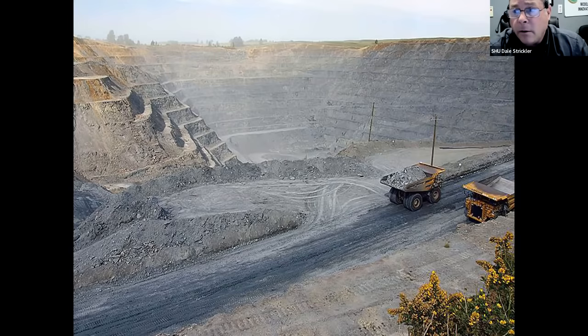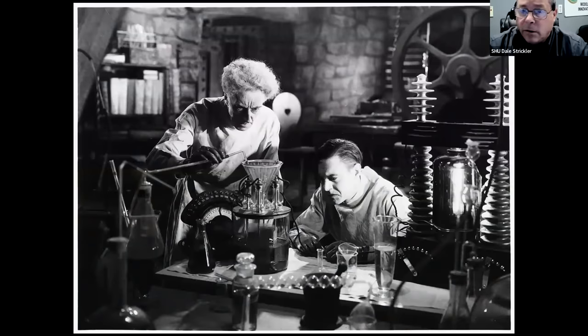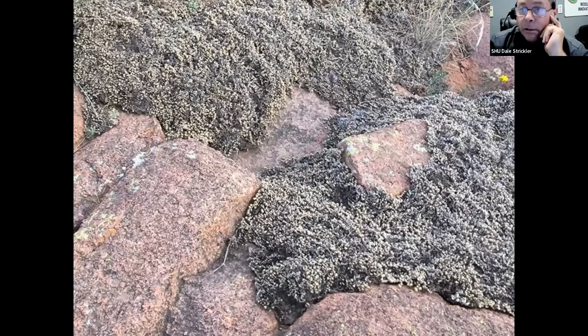We only need about one hundredth of one percent available in a year to meet our potassium needs. How do we mine it out? We can't apply harsh chemicals to extract and break down rocks in the field. What we can do is mimic the process by which potassium has always been made available from rocks. This picture shows granite boulders with lichens growing right on the rock surface.